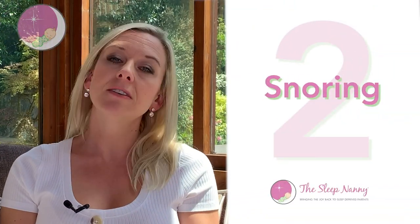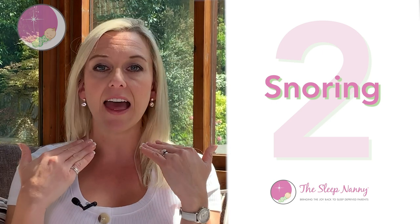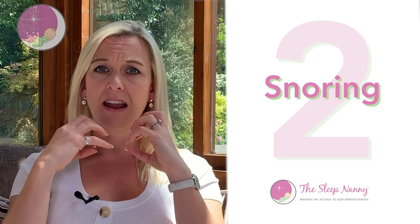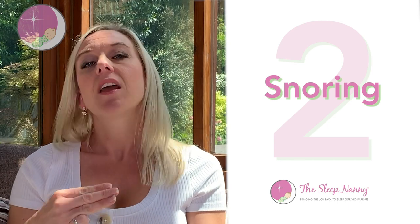With that you often get the second sign, which is snoring. Snoring is another potential sign of obstructive sleep apnea — because of the narrowing of the airways, it can cause snoring, just like you sometimes get when you have a cold.